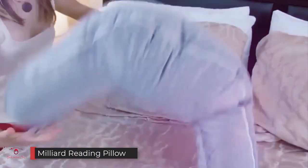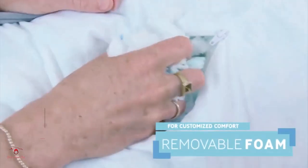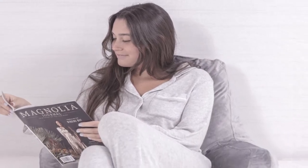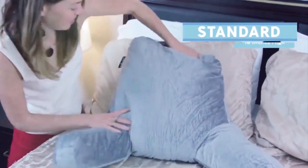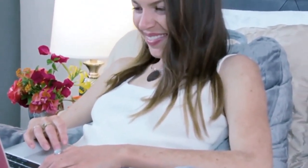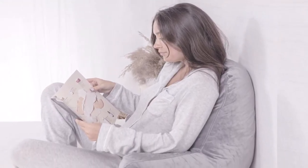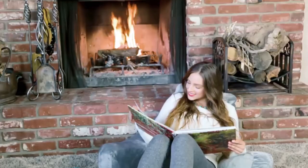Number one: the Milliard Reading Pillow. The Milliard reading pillow is a backrest pillow with two arms, available in three sizes: petite (14"), standard (18"), and extra large (24"). It can be used on the floor, in bed, or on a couch or sofa. The arms provide support and added comfort. If the pillow is too hard or soft, the shredded memory foam filling can be reduced or increased.